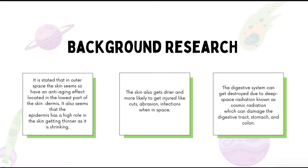The digestive system doesn't work the same in outer space, as it doesn't digest food properly due to the lack of gravity. The digestive system can also be damaged by deep space radiation, known as cosmic radiation, which can damage the digestive tract, stomach, and colon.